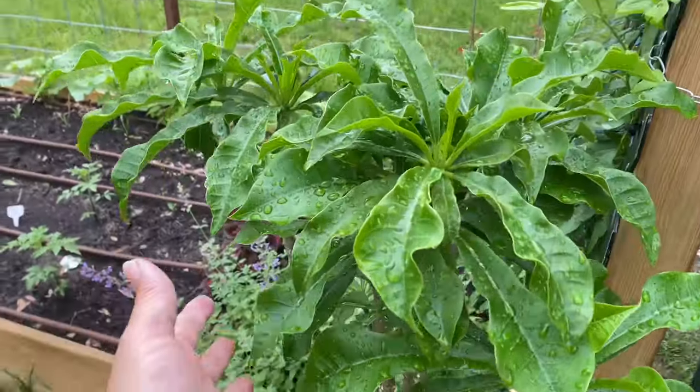Things are looking good here in the potager. I think the daily downpours of rain haven't hurt the plants because they're in a raised bed and things are still draining really well. If anything, it's helped my herbs because things have stayed consistently moist. Let me turn the camera around and see what's going on.